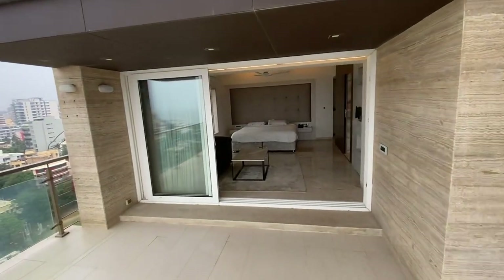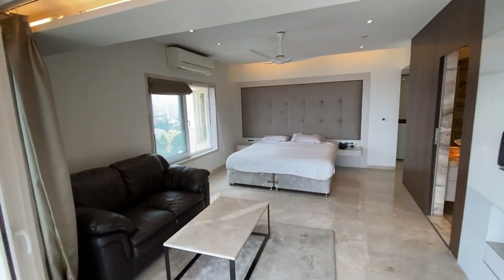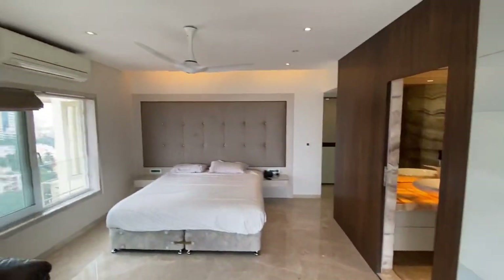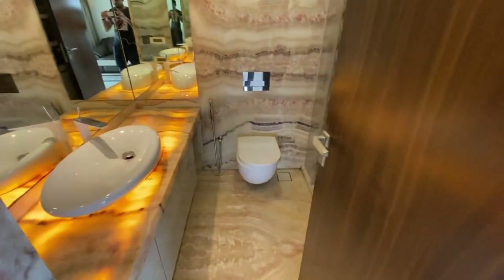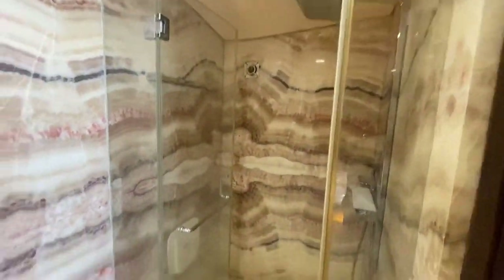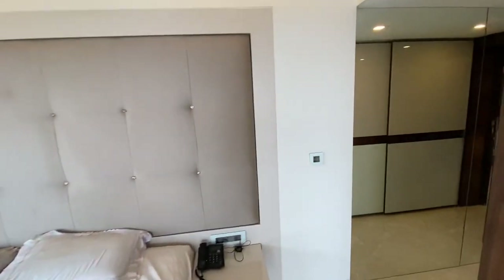I'll take you to this classy bedroom. You can see it's beautifully done up — you can set your TV here, there's a big backrest, a sofa, and lovely lighting. The beautiful bathroom is fitted with exclusive Italian onyx marble. There's a shower cubicle available as well. It's a beautiful, luxurious bedroom. There's also a big mirror and a wardrobe at the entrance of this bedroom.